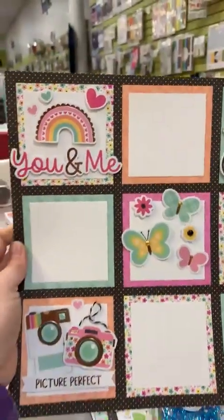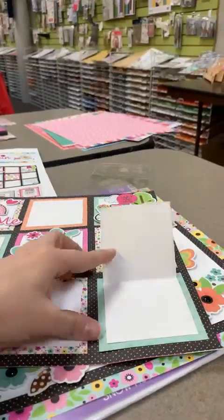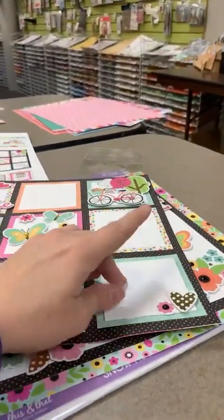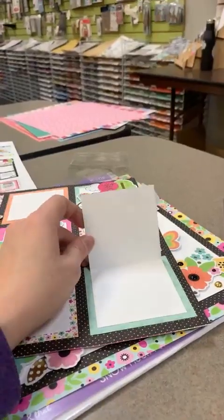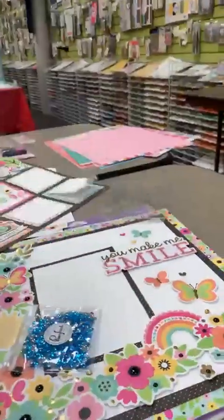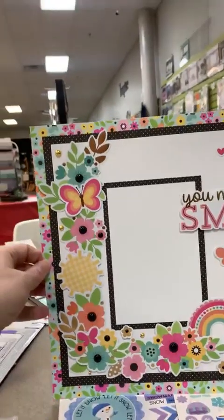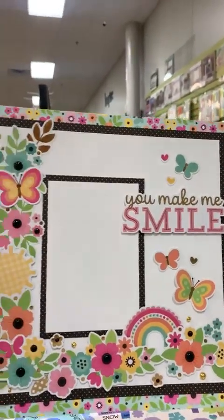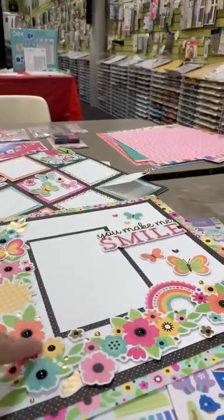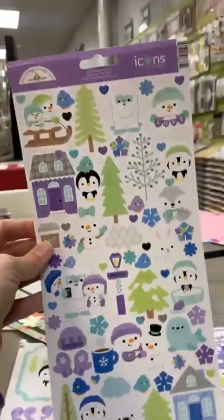Just a fun little squared page with fun little clusters. I also did a little interactive one where you can put more photos or extra journaling inside — if you don't like your handwriting you could journal inside. And this one was so cute — you could do this collage style with any line because their Bits and Pieces are always so fun.